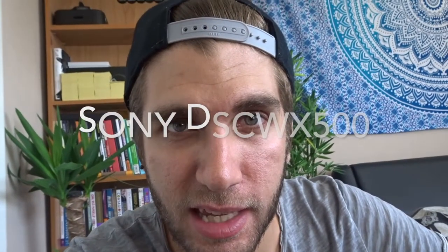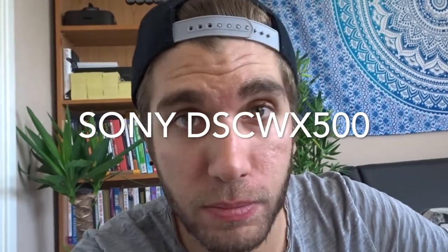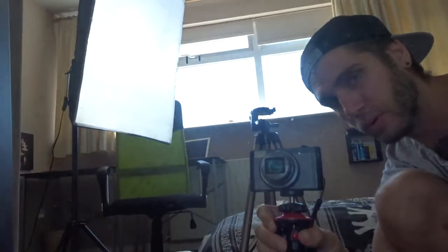Firstly, obviously there's this camera here, which is the Sony — I think it's the Sony DSC WX500. The product names of these things are ridiculous anyway, and I'm obviously using it with this tripod here.